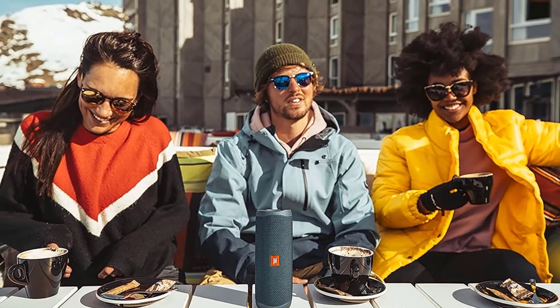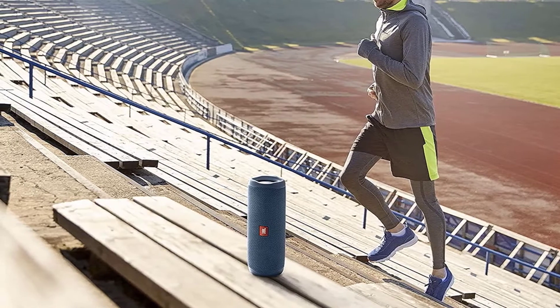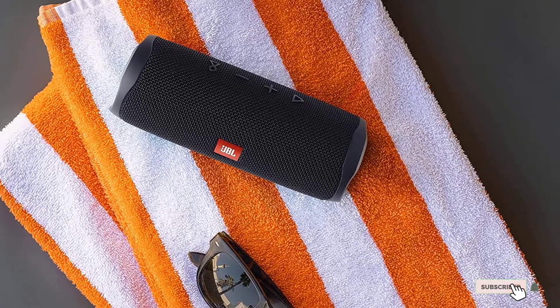The IP67 waterproof rating means you can take it to the pool or the beach with no worries, and the internal battery keeps you going for up to 12 hours on a single charge.